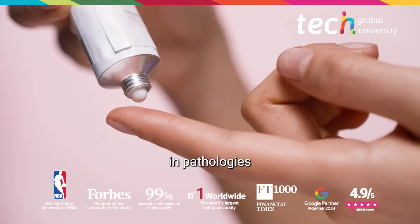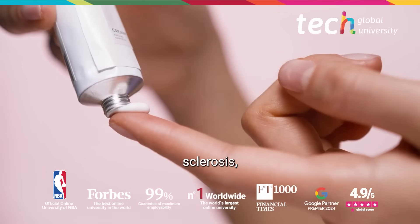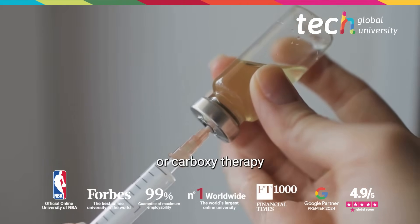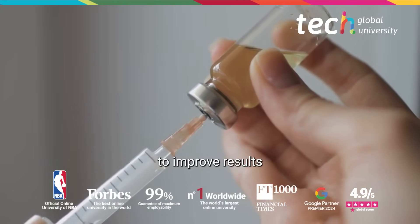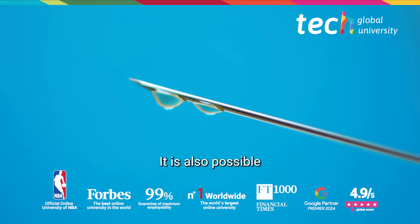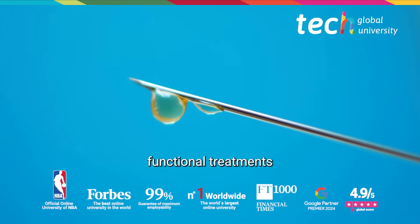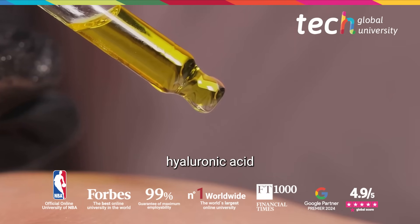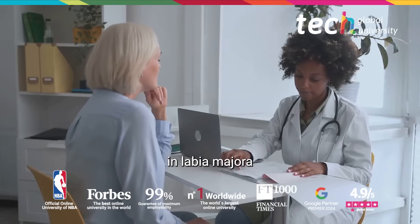In pathologies such as lichen sclerosis, treatment may start with topical corticosteroids and then incorporate PRP or carboxytherapy to improve results and reduce cumulative steroid doses. It is also possible to combine functional treatments with aesthetic infiltrations, for example with high-density hyaluronic acid in the labia majora.